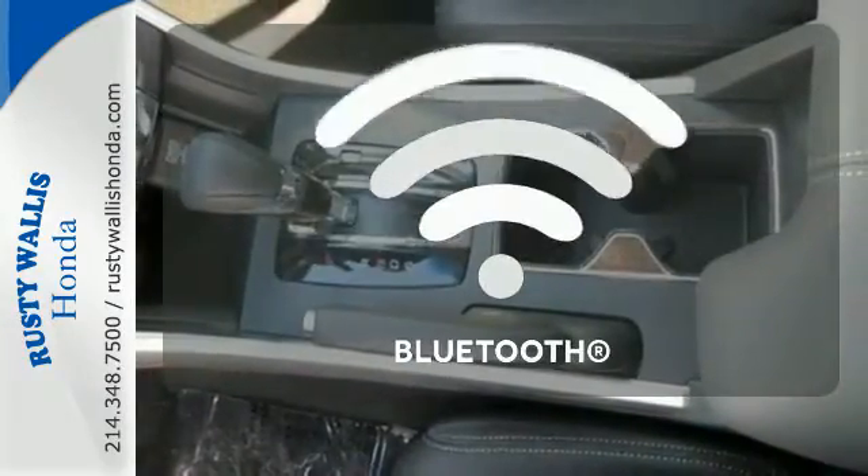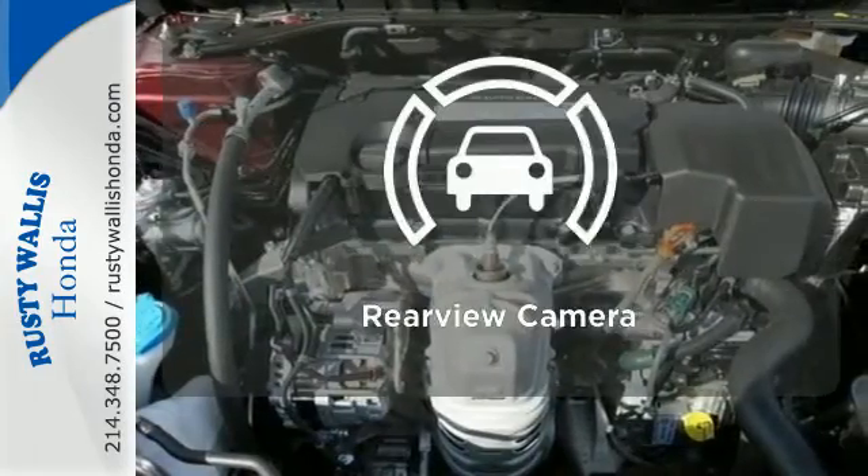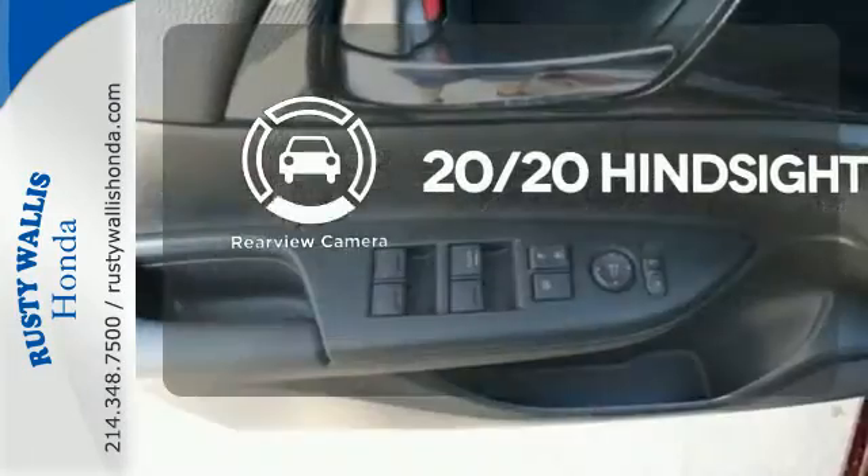Set it and forget it with the climate control. Keep your hands on the wheel and eyes on the road with the Bluetooth. See objects previously out of sight with the rear view camera.